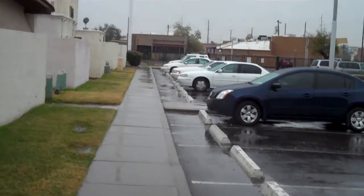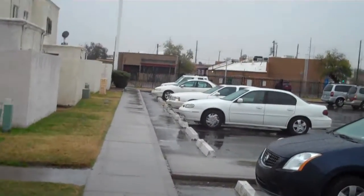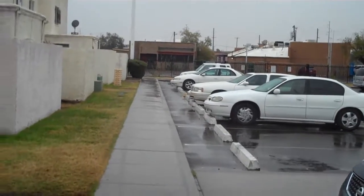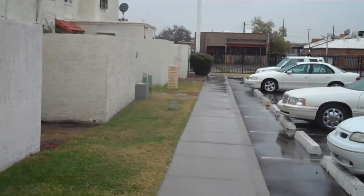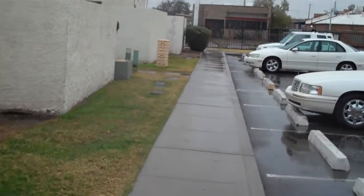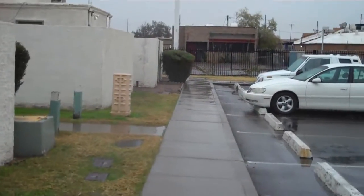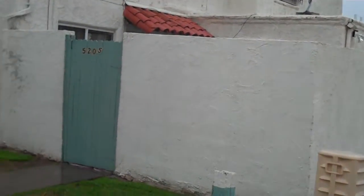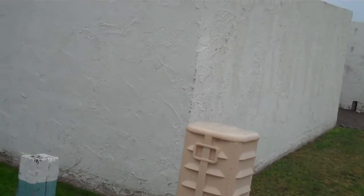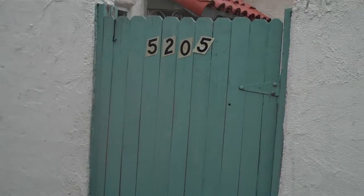So this is walking down the road towards Unit 5205. And you have arrived here. It does look like each building houses about four units to each building.